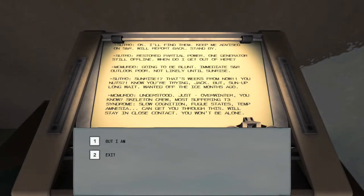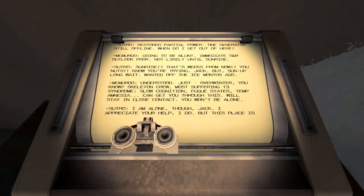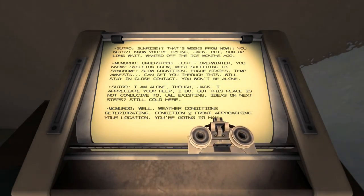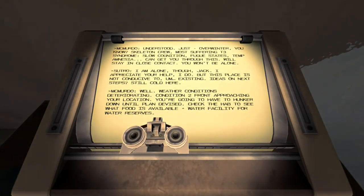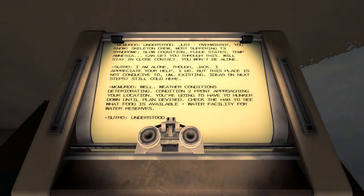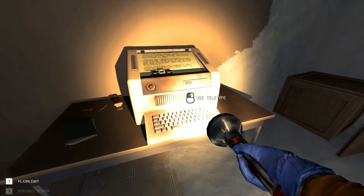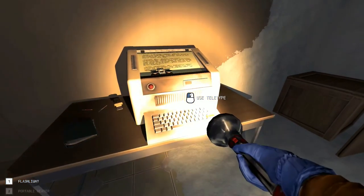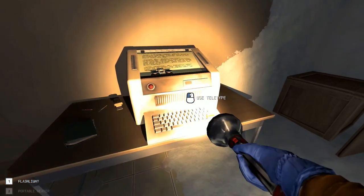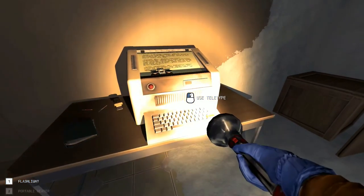'I'm going to be blunt — search and rescue outlook: not likely until sunrise.' Which is how many months away? Weeks? 'You're nuts. I know you're trying, Jack, but set up for a long wait — wanted out months ago. Understood: just overwinter, skeleton crew. Most suffered T3 syndrome — slow technician, fugue states, temporary amnesia. You won't be alone, but I am.' I appreciate the help. 'This place is not conducive to existing. Ideas: next steps — still cold here. Weather condition 2 front approaching your location; you're going to have to hunker down until a plan is devised. Check the hab for food and the water facility for reserves.' Okay, I understand — not happy though.